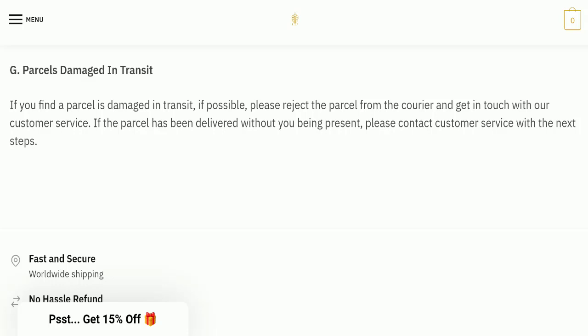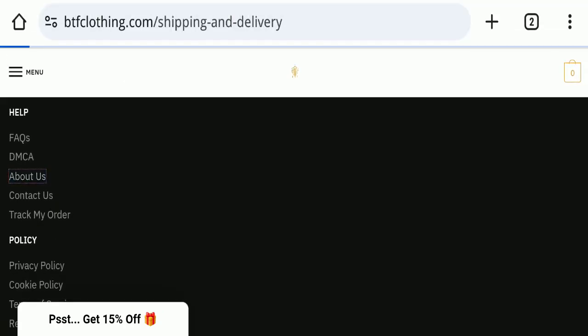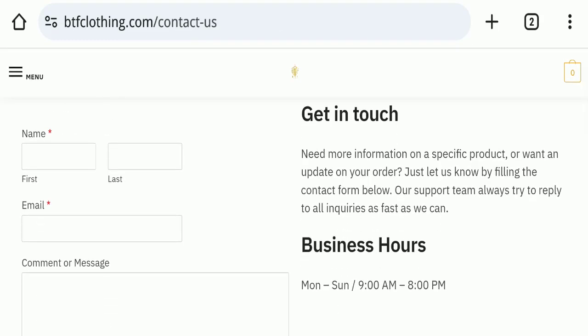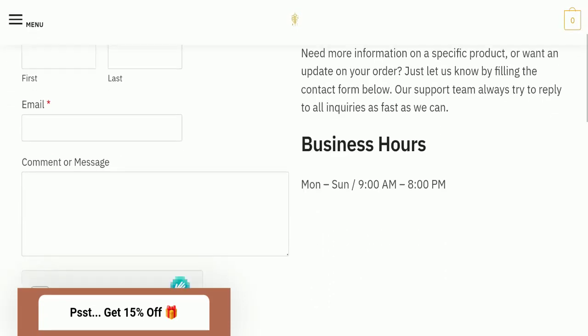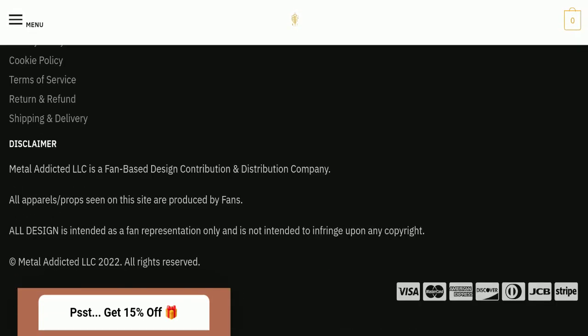Next, we check the contact page of this website. On the contact page, they have a form that you can fill out to contact them. Regarding social media presence, we found that this website is not active on any social media platform, which is a very negative sign.